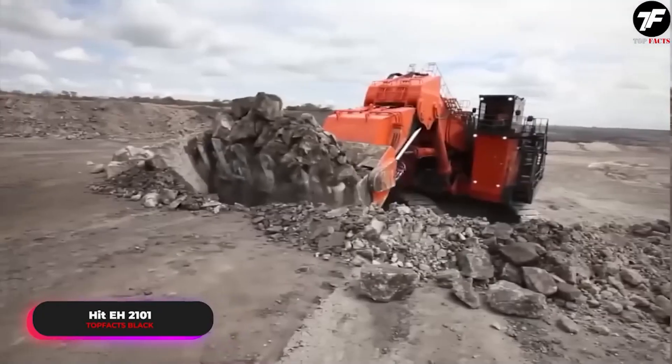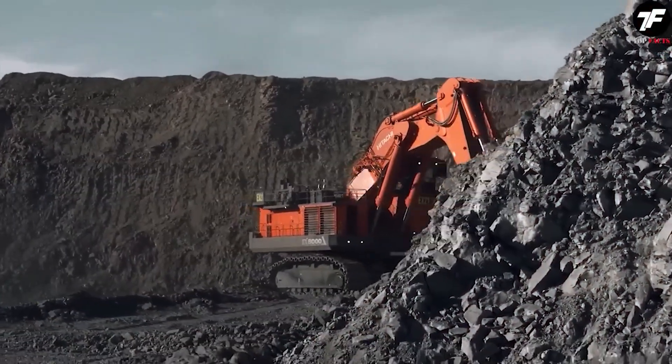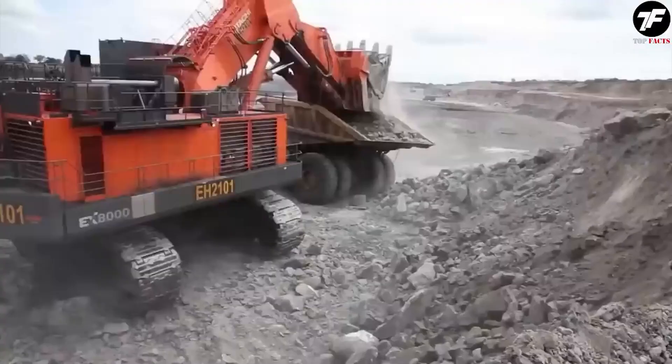This quarry excavator, equipped with a giant bucket shovel, easily transports tons of rock. Thanks to its precision and power, the HIT EH2101 makes mining highly efficient.